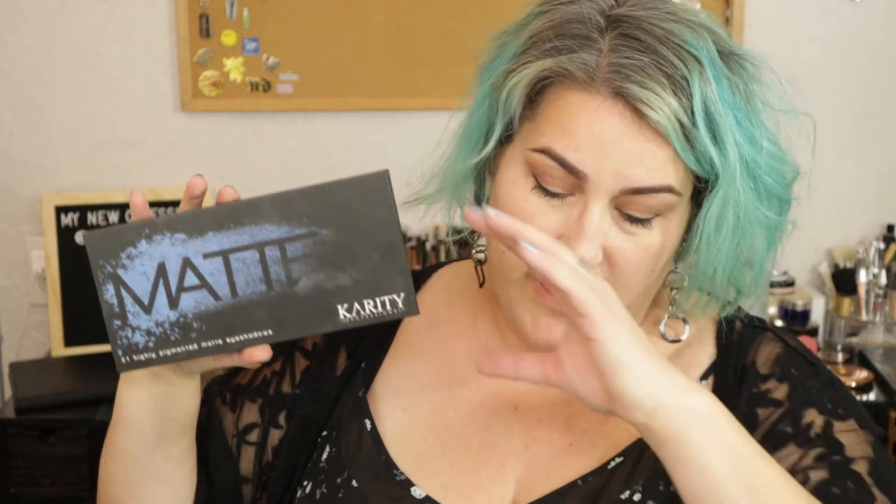Today's palette that we're going to be talking about is the Charity Mats palette. This is a palette that retails for $29 on charity.com — that is the only place you can find it — and it does have 4.9 stars on Charity with just roughly around 1,300 reviews; I believe it's 1,297 reviews on it right now. There are 21 shadows in this, all mattes.